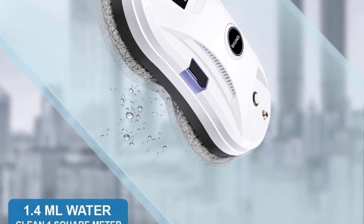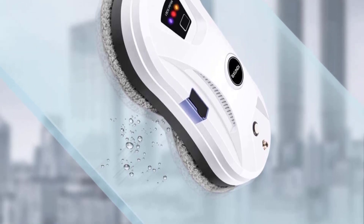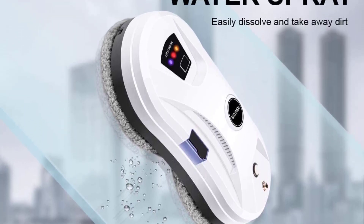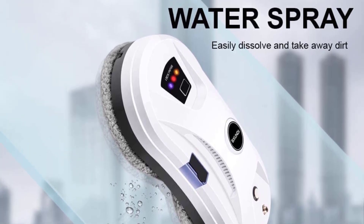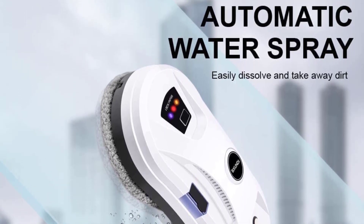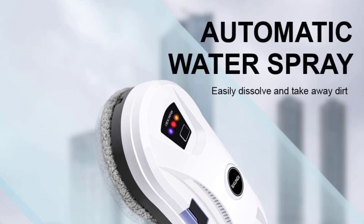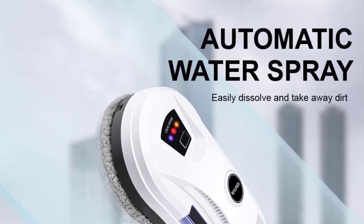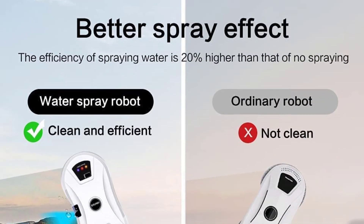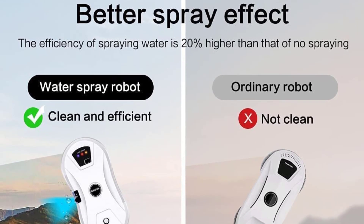Latest Automatic Water Spray: this glass cleaner adopts an ultrasonic nozzle design. You no longer need to spray water manually; you can clean the windows more cleanly and thoroughly. For every 1.4 milliliters of water, 1 square meter can be cleaned. Brushless Motor 2021 Upgrade: powerful brushless motor suction power can fix the glass cleaner firmly on the vertical glass surface with high-speed and high-pressure cleaning. Don't worry about falling during operation. Our glass robot has the same function as a steam cleaner, thus reducing your time and effort.